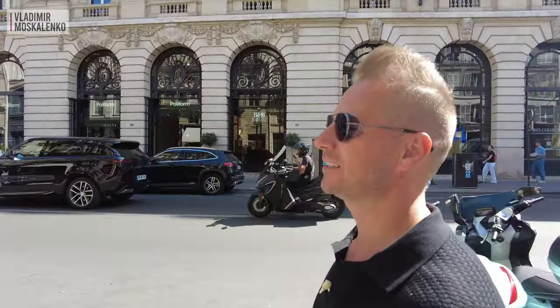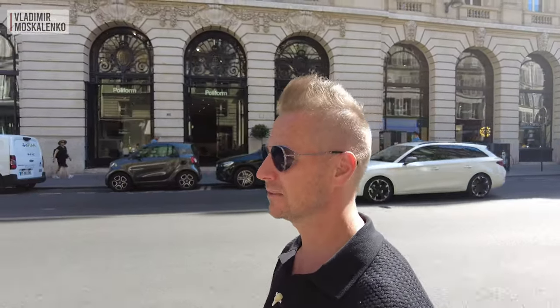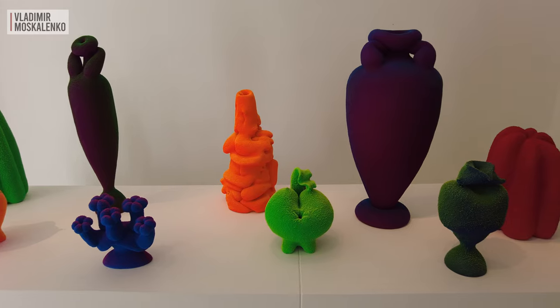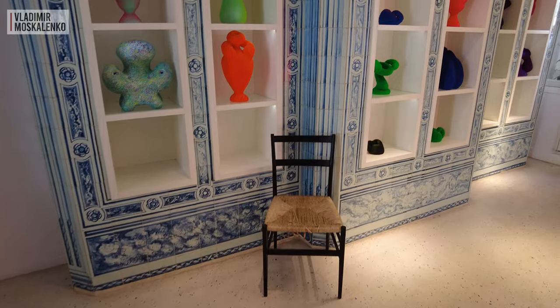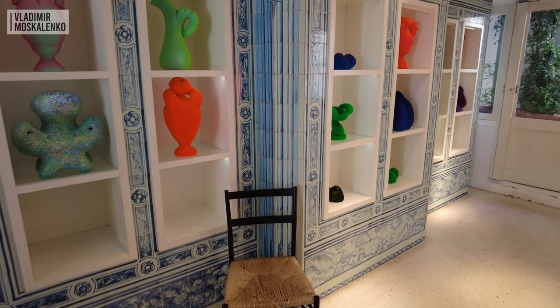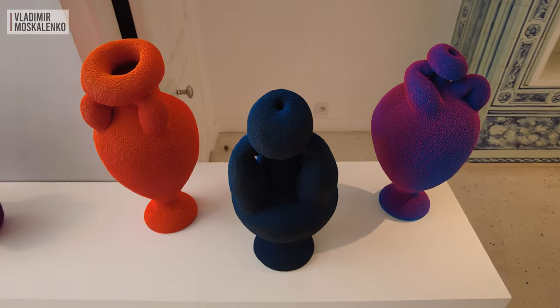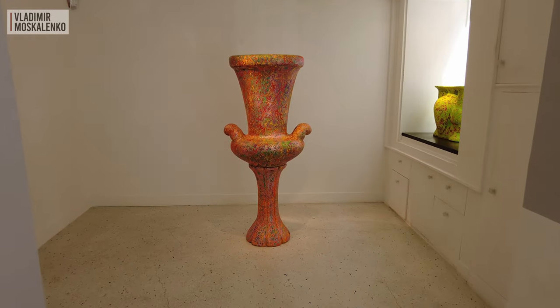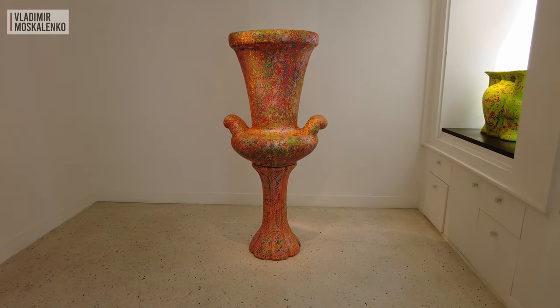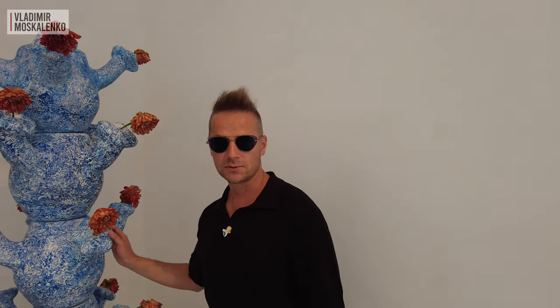Now we are going to visit the gallery where an exhibition of an American ceramist opened yesterday — there are very beautiful things there, you will be stunned. Wonderful American ceramist Maxwell Mastardo — I have been following his works for a long time, and this season for the first time in Paris there is an exhibition of his works. The vases have a very interesting texture; they're a little soft, but not all of them. For example, here is a work one and a half meters high — this one is going for 20,000 euros, so hurry up.